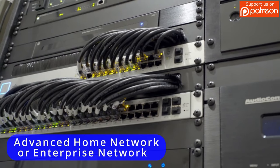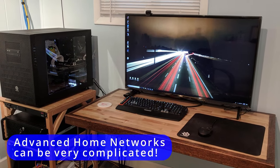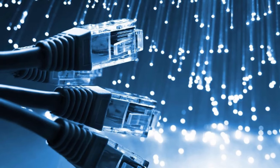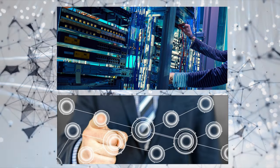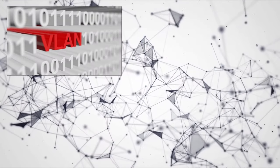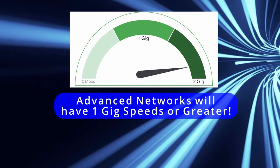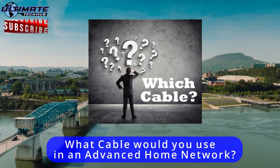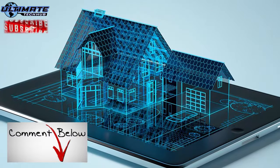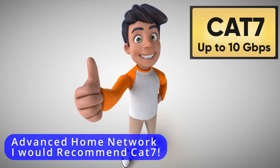Now we're going to talk about advanced home networks — which is my favorite, and probably the least common. These networks can be very complicated, with dozens of Ethernet wires, multiple wireless access points, multiple switches — some managed and some plug and play. These networks will have VLANs with firewalls and a VPN, and typical internet speeds will be 1-gig or greater. These types of networks will often have server racks where all your devices connect. So what cable would you use for an advanced home network? Leave your answer in the comments below, and since you're watching my video, you most likely want to know my opinion.